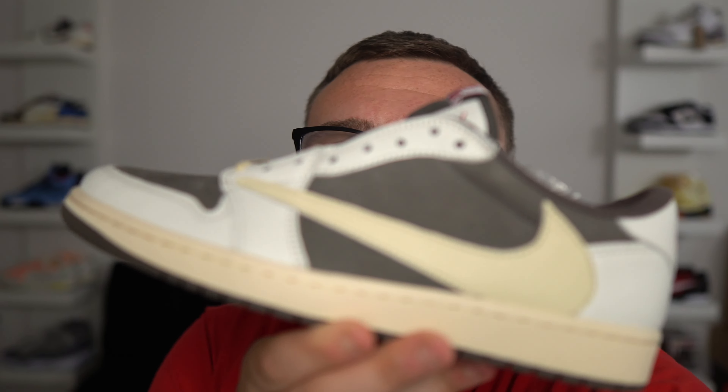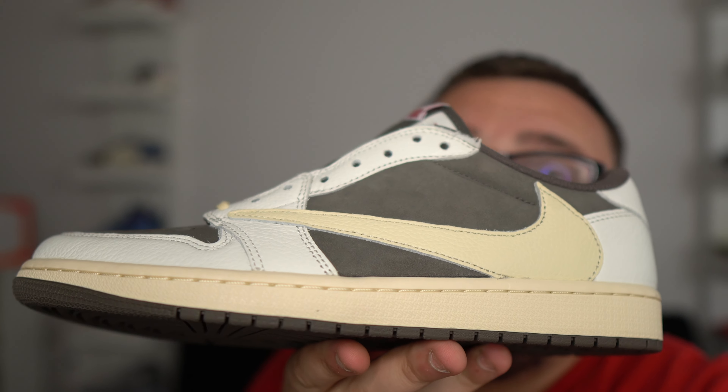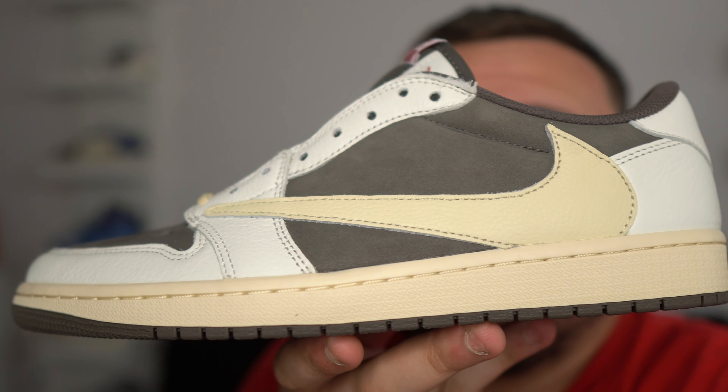I wanted to jump in here real quick to let you guys know about the free Reverse Mocha Travis Scott Jordan 1 Low giveaway. All you guys need to do is like this video, subscribe to the channel, get me to 60,000 subscribers, and leave a comment down below letting me know your size in the Travis Scott Reverse Mocha Jordan 1 Lows. Good luck!